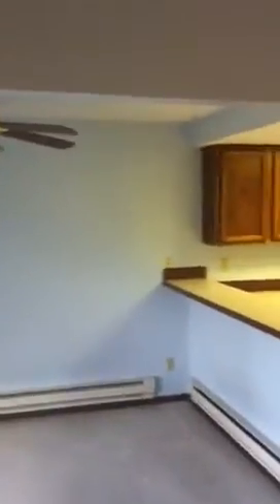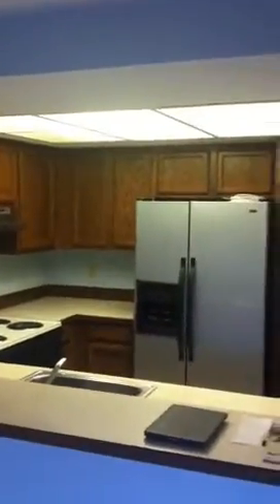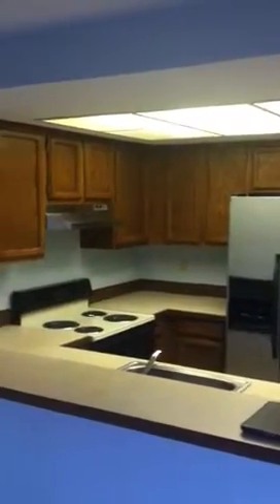A little storage area out there, and the dining area with the open kitchen, pretty good looking cabinets, and the stainless steel side-by-side fridge, dishwasher — all that, good stuff.